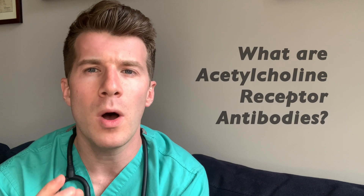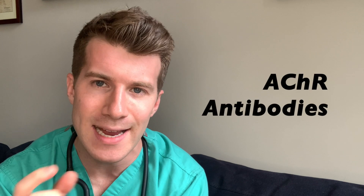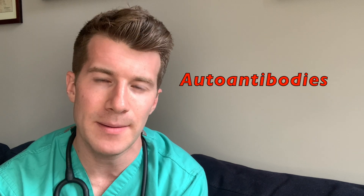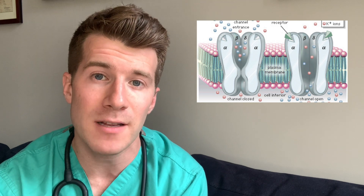So first of all, what are acetylcholine receptor antibodies, also known as ACHR antibodies? These are autoantibodies produced by the body's own immune system. They mistakenly target proteins called acetylcholine receptors, which are found on skeletal muscle fibres.